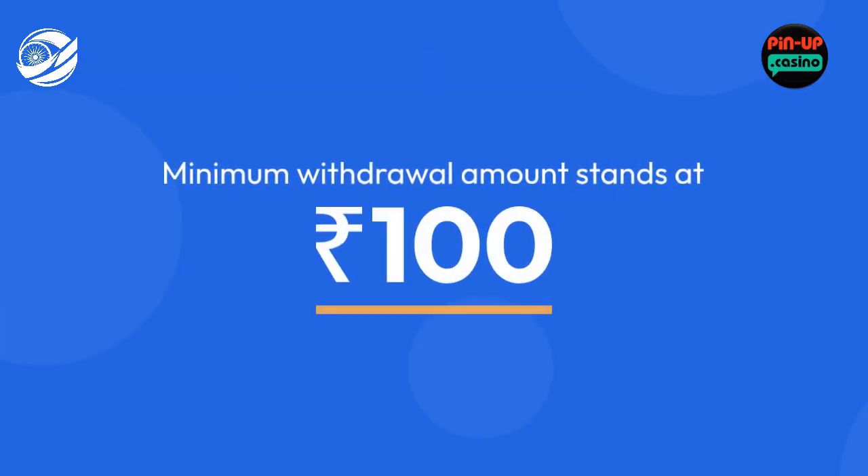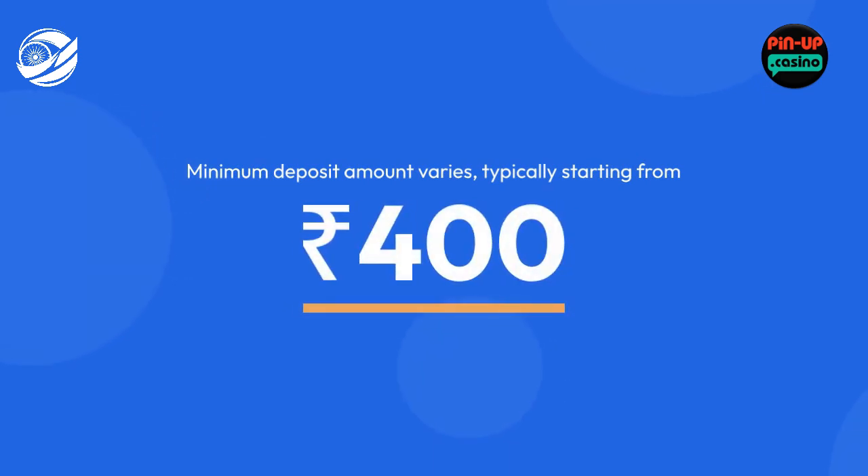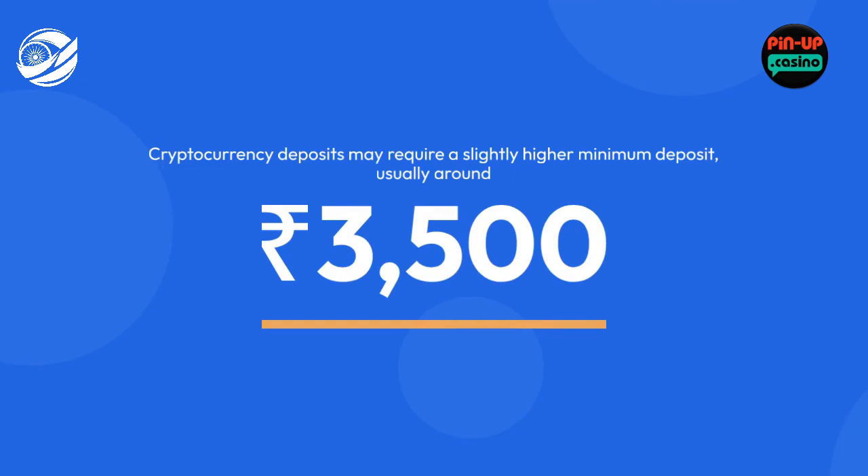For Indian players, the minimum withdrawal amount stands at Rs.100, while the minimum deposit amount varies, typically starting from Rs.400. Cryptocurrency deposits may require a slightly higher minimum deposit, usually around Rs.300-500.